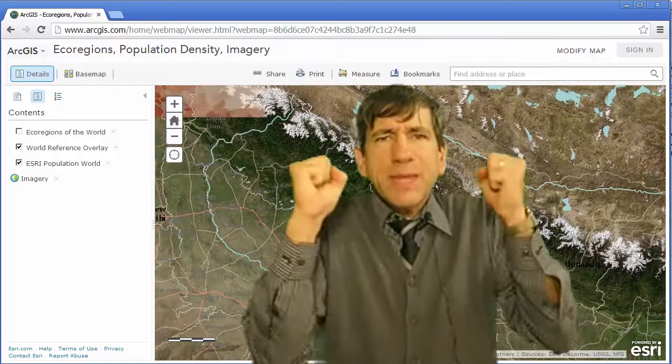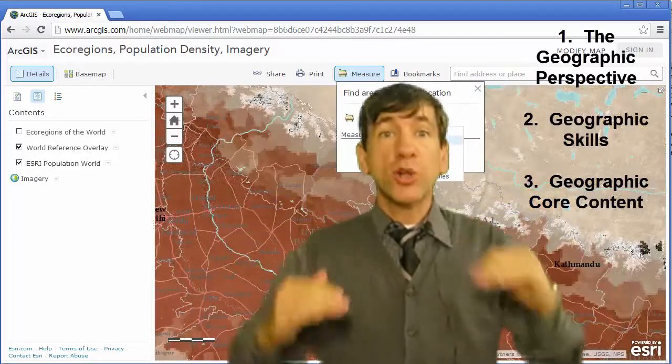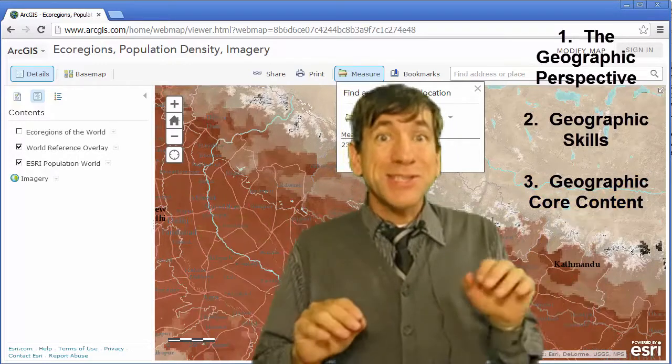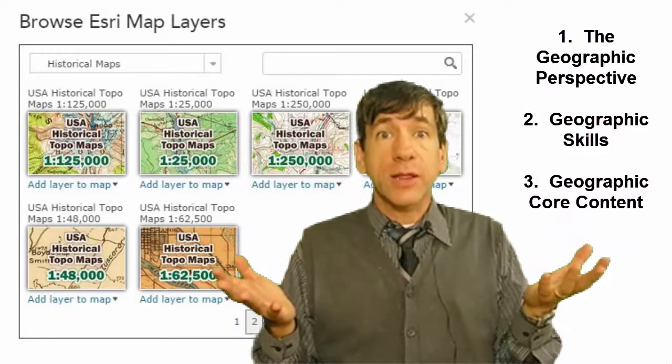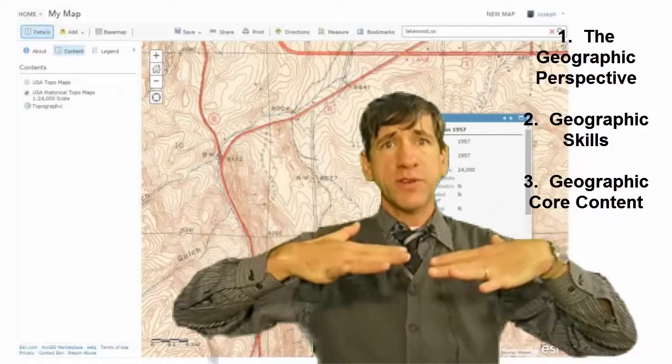And thirdly, we're going to really hit home on some core foundational physical and cultural geography, with some threads into STEM education — science, technology, engineering, and math. We're going to dig into some solid content: key readings and key videos, so we can really build a foundation from that.